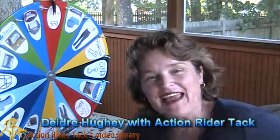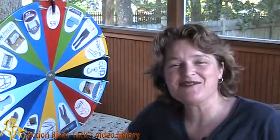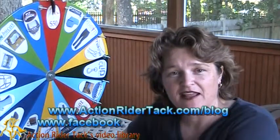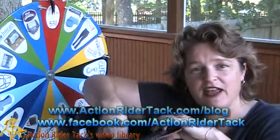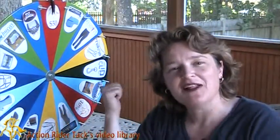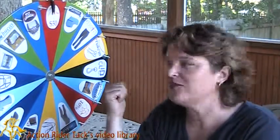Hey Action Riders, this is Deidre Huey with Action Rider Tack, here again with Fan Friday, our chance to give back to you. Everybody that participated in conversations this week, either on our blog, on Facebook, or inside the helmet — your names are in here. We're going to draw a name and you're going to win a prize from one of the manufacturers on the wheel. Let's talk about who these manufacturers are and what they're giving away.